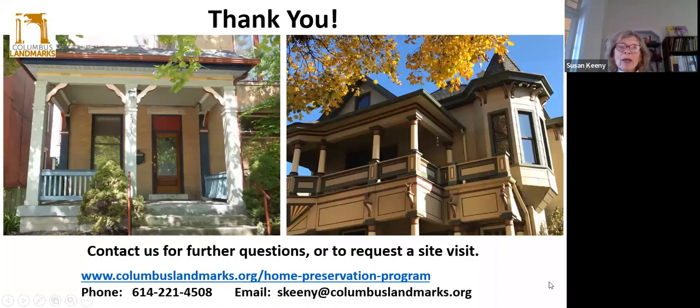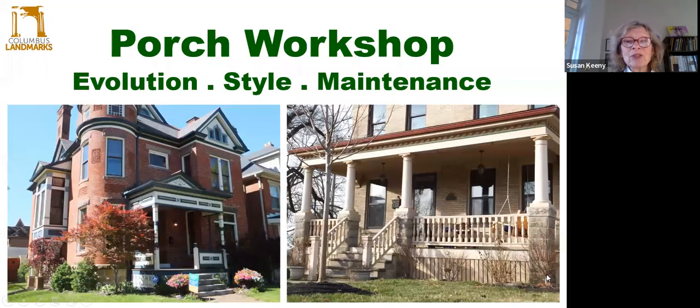As always, if you have any questions or you would like a site visit to come and see your existing porch conditions, please contact us at Columbus Landmarks. You can contact me personally at Keeney at ColumbusLandmarks.org. We thank you very much for joining us on this presentation. If there are any questions, we can happily answer some of those, or you can write them in the chat box if you'd prefer.